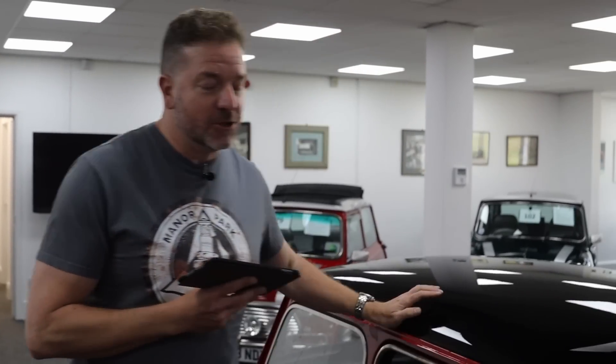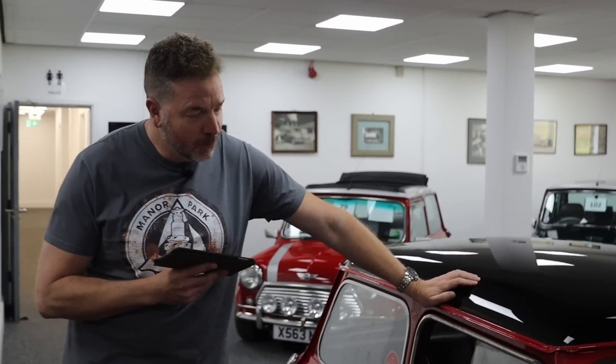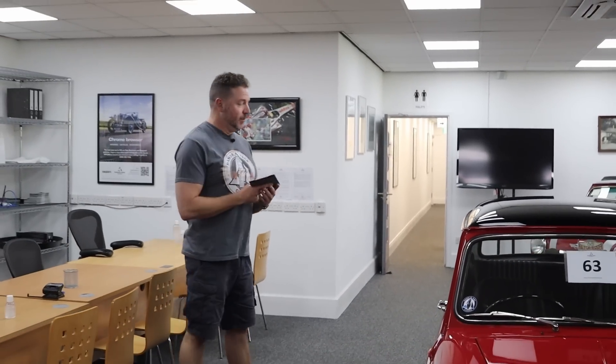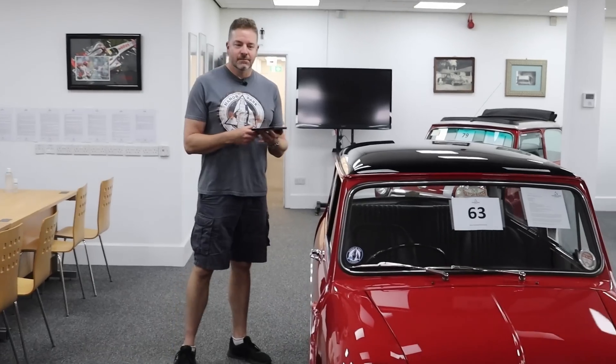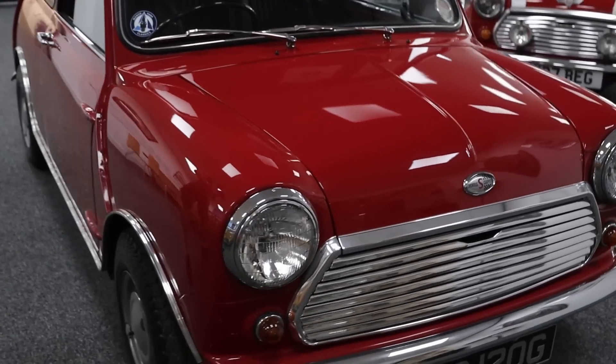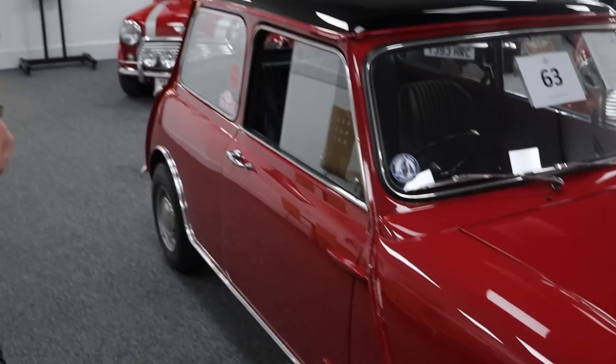Honestly, if you didn't know you wouldn't know - I guarantee it. A lesser scrupulous person would have tried to pass that off as a real Cooper. What I love about it, it is nut and bolt perfect. You're not paying Cooper money - it looks like a Cooper, it goes like a Cooper, it's got a Cooper engine, it's got a Cooper badge - you're probably going to pay less than half.